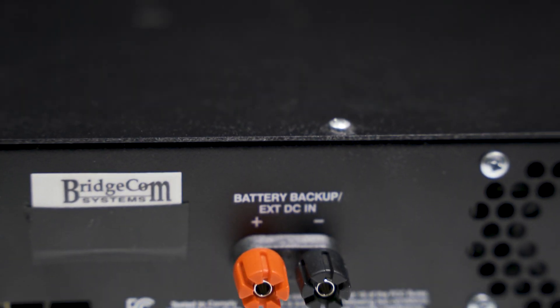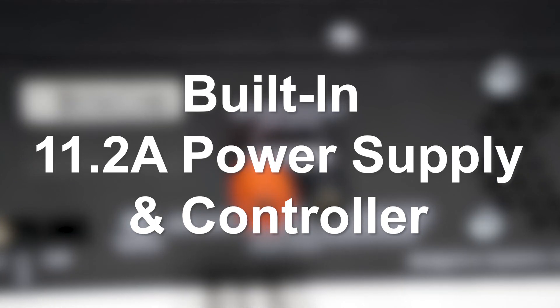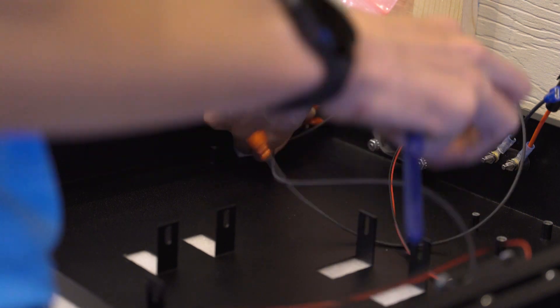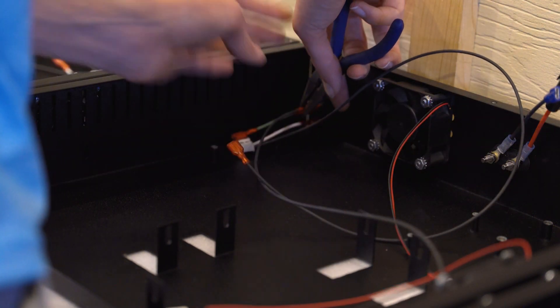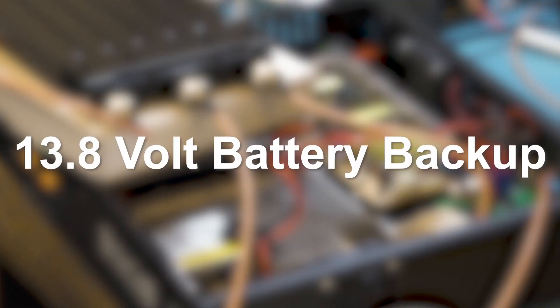Keeping your transmit power flowing, these systems include a built-in 11.2A power supply and controller. These built-in components will ensure your system will function as intended and with consistency. All this power runs on a standard AC port connection, and backing it up is a 13.8 volt battery backup.